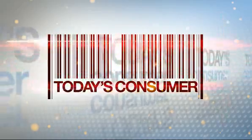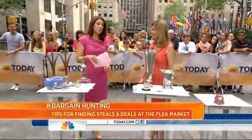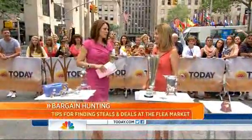This morning on Today's Consumer: finding the best deal at a flea market. If anybody knows how to find a good deal, it is Janice Lieberman. So we sent her to one of the largest flea markets in the country to see what she could find at the lowest possible price.